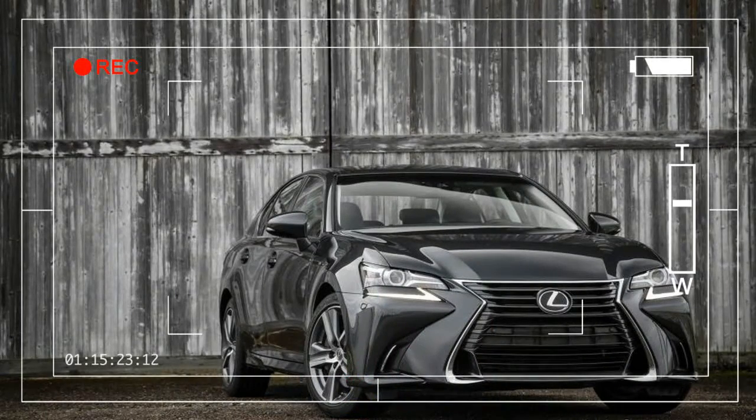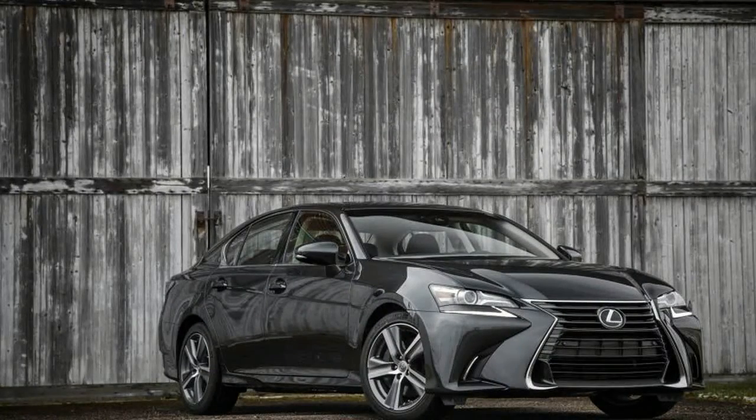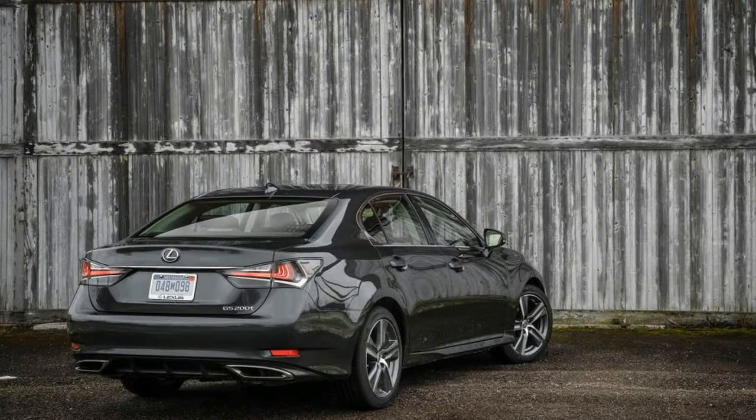When the Lexus GS arrived in the early 1990s — the original Gijiro-designed one — its mission was to challenge the reigning midsize luxury sedans from Audi, BMW, Jaguar, and Mercedes-Benz.